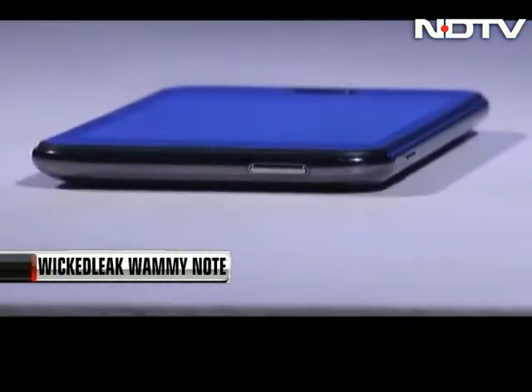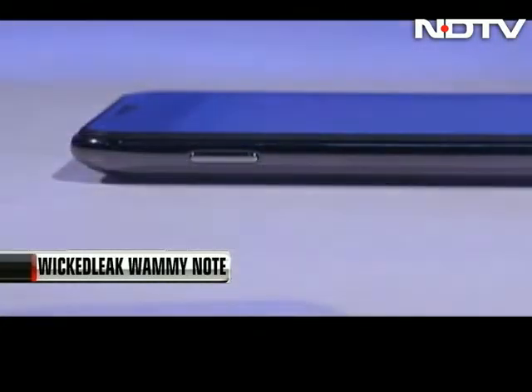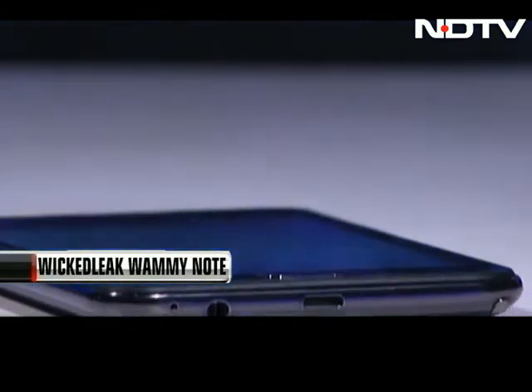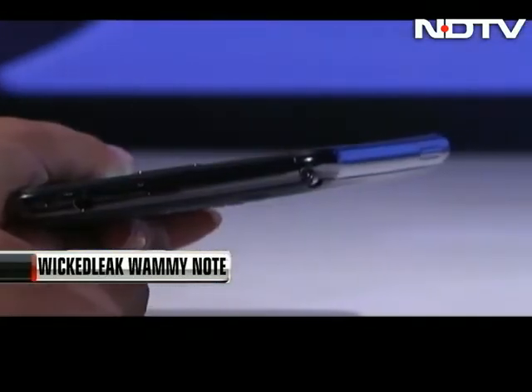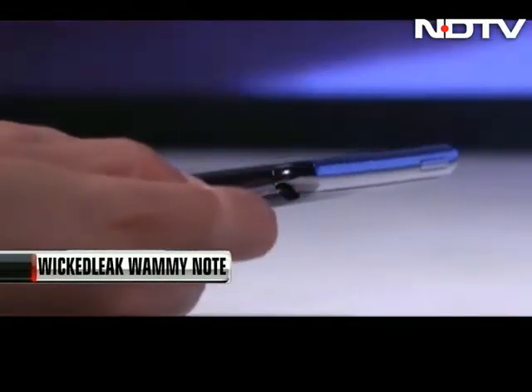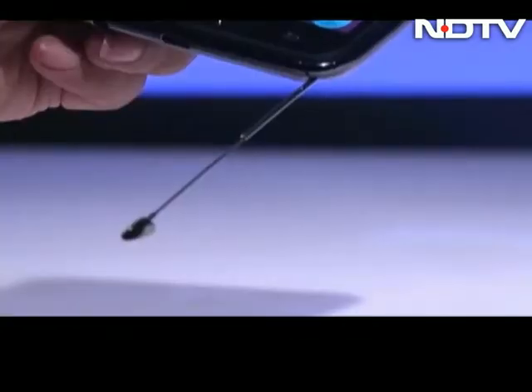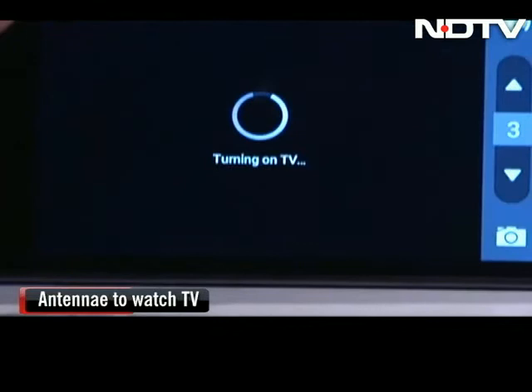The sides are glossy with a power button on the top, the volume rocker on the right, the camera key on the left, and the bottom houses a 3.5mm jack along with a USB port. Just like the Note has an S-pen placed at the bottom, we have an antenna on this one. We did think it was a pen hiding there, but to our surprise, this comes with an antenna for you to watch TV on this 5-incher.